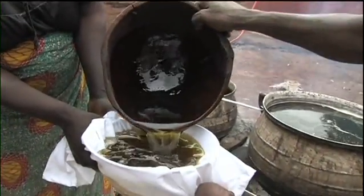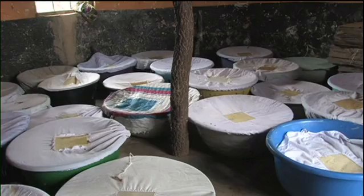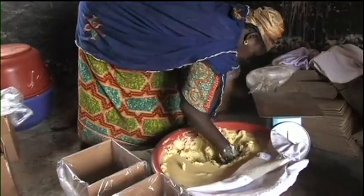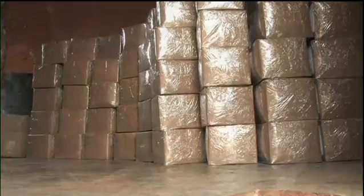Finally, the molten butter is filtered. Once cool, it is put into clean containers where it solidifies. The Shia butter is then ready for packaging and sale.